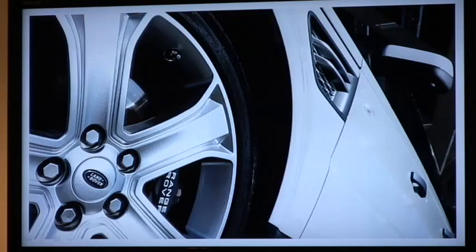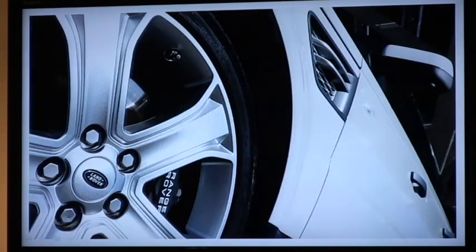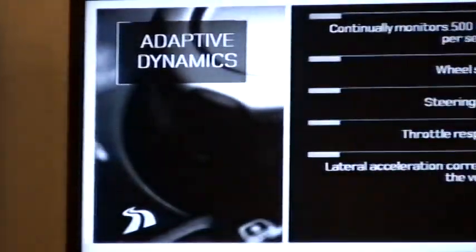Adaptive dynamics is a system which utilises the huge amount of processing power we've added to the electronic architecture for the 2010 vehicle. It monitors wheel speed, steering angle, throttle response — all the inputs from the driver 500 times a second. It also monitors accelerometers around the car for accelerations the driver possibly wasn't intending, then tunes the perfect balance of comfort and refinement, from a soft mode to stiffening up to maximise body control.